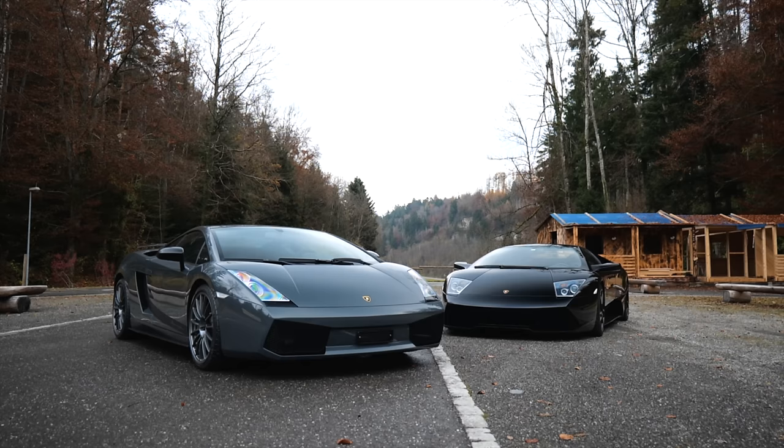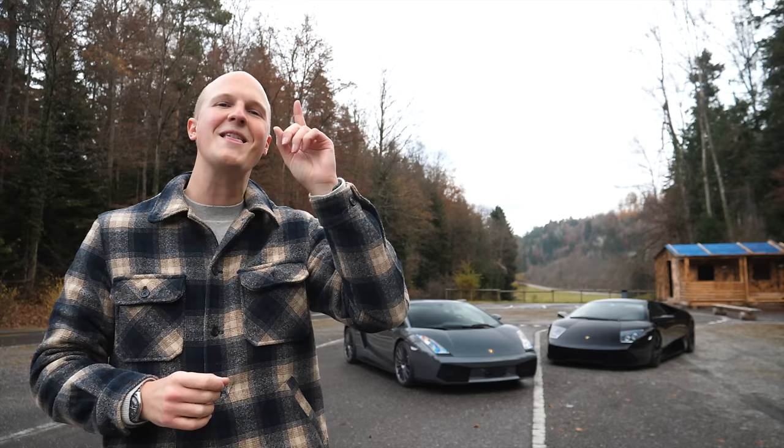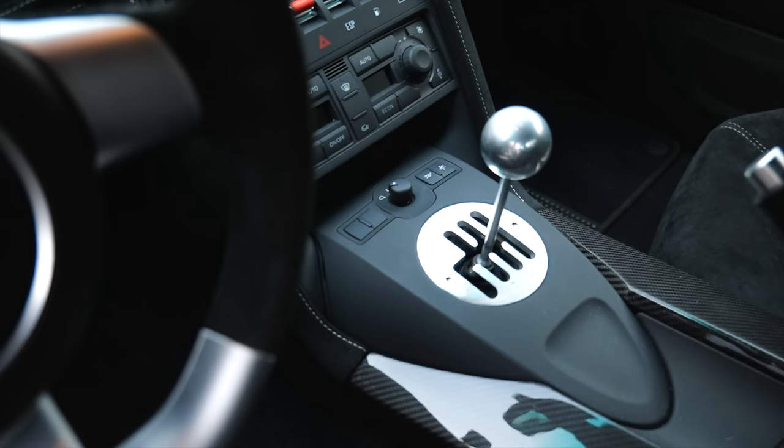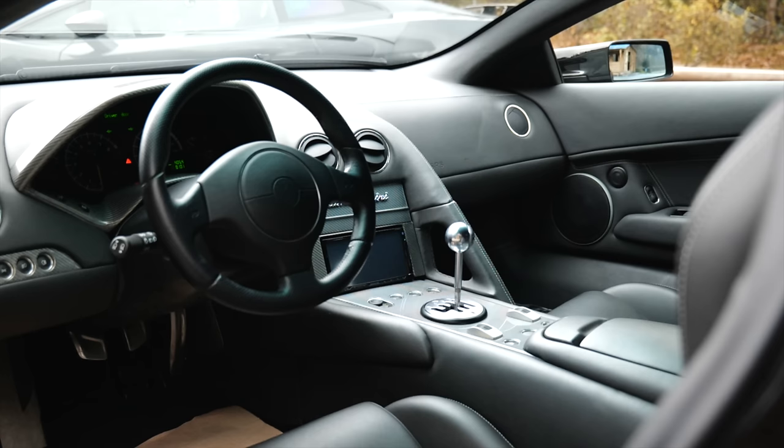You might be looking over my shoulder and going, well Sam, it's just a Mark I Gallardo Superleggera and an LP640. What's so special about that? Well, let me answer that question — both of these cars were fitted with manual gearboxes from the factory. Only 10 Mark I Gallardo Superleggeras had manual gearboxes selected, and less than 50 LP640s, making them just super rare.